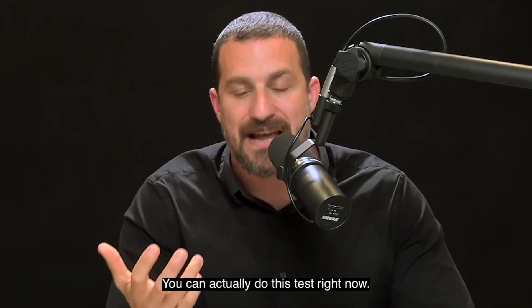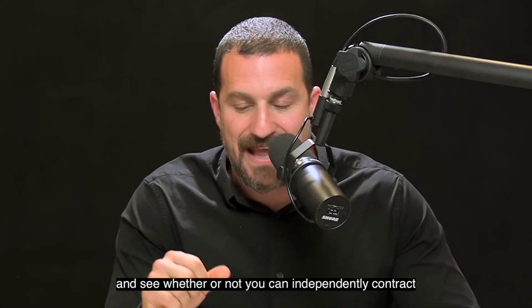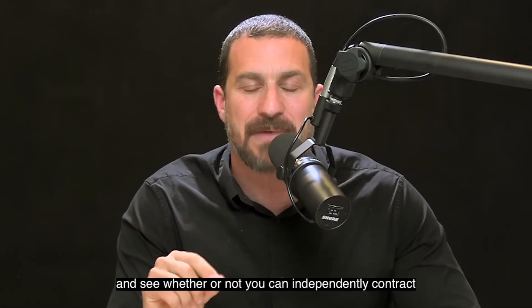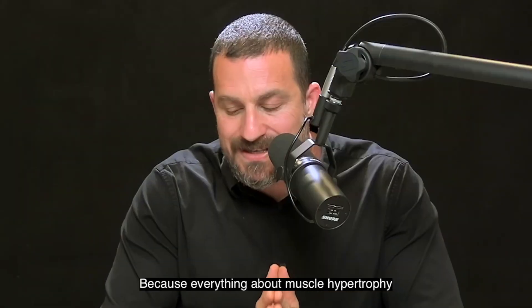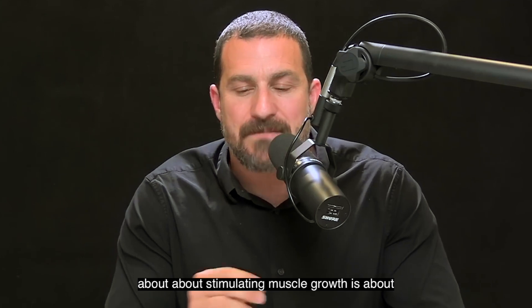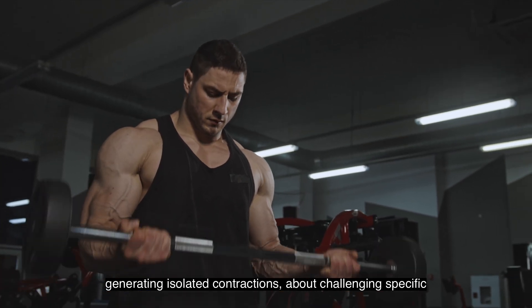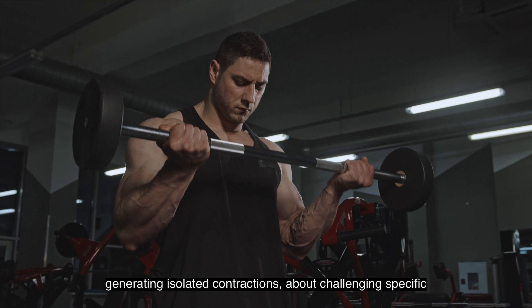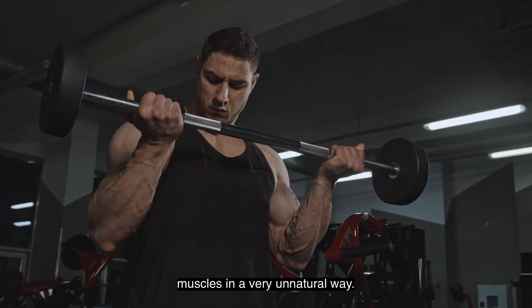You can actually do this test right now — just mentally march across your body and see whether or not you can independently contract any or all of your muscles. Because everything about muscle hypertrophy, about stimulating muscle growth, is about generating isolated contractions, about challenging specific muscles in a very unnatural way.